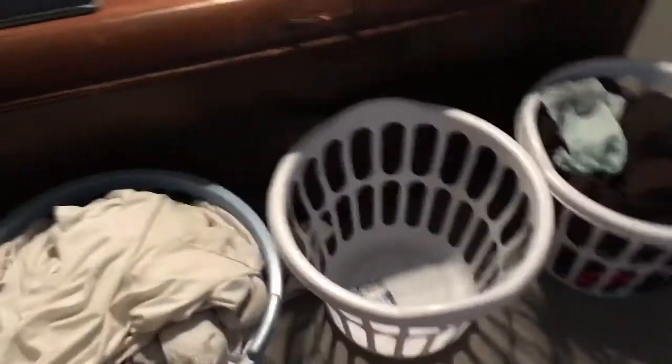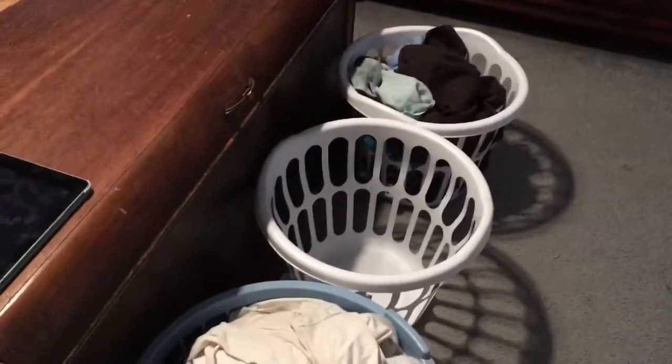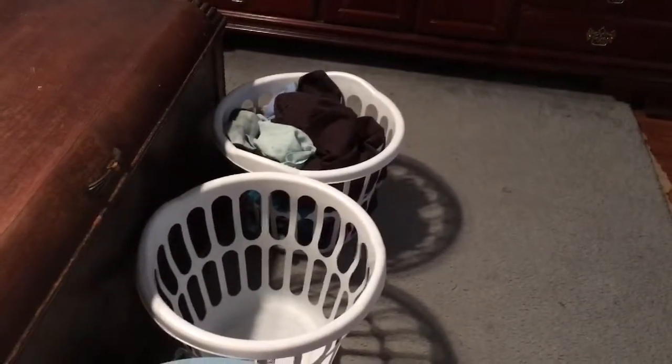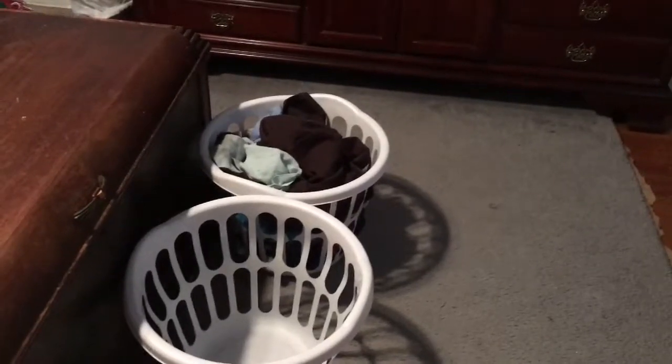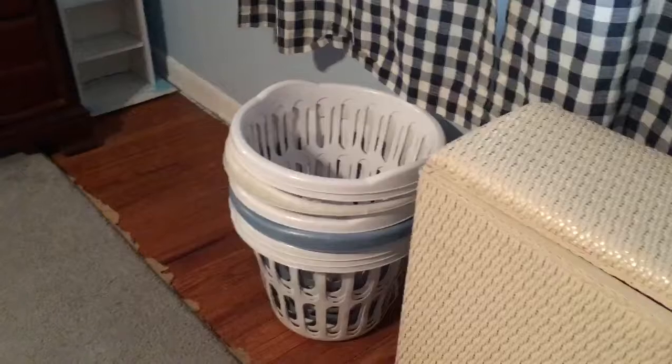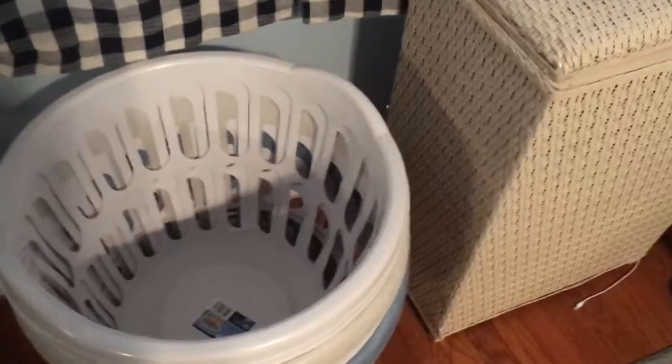I do laundry on kind of a rolling basis. Because of our schedules — me and the kids — when either the lights, the reds, or the darks get full, I just throw in the laundry. My uniforms and the underwear go in the hamper. My uniforms, since I've been off for several days, would go into the second basket, and then I put something on top to block the germs, because I wash my uniform separately because of the things I'm exposed to.